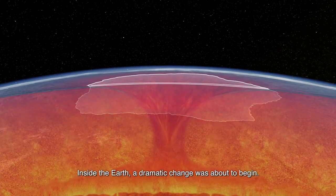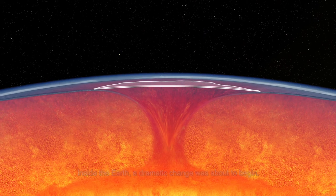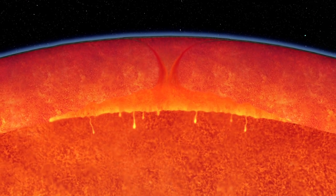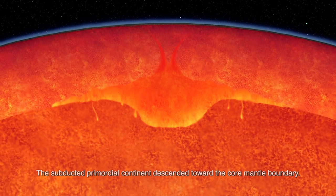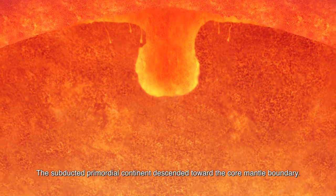Inside the Earth, a dramatic change was about to begin. The subducted primordial continent descended toward the core-mantle boundary.